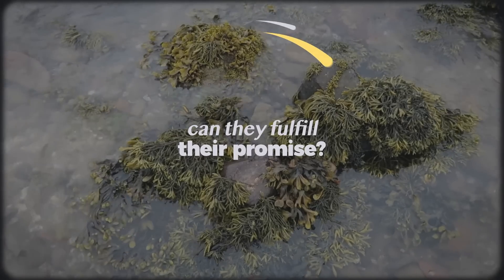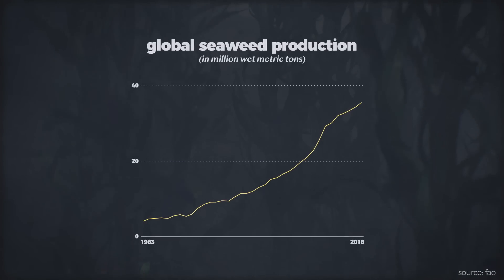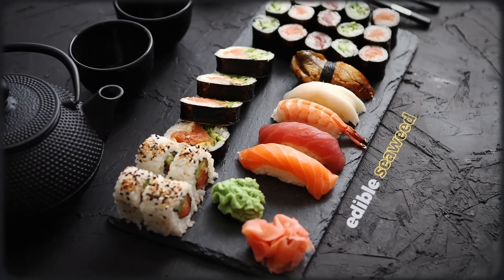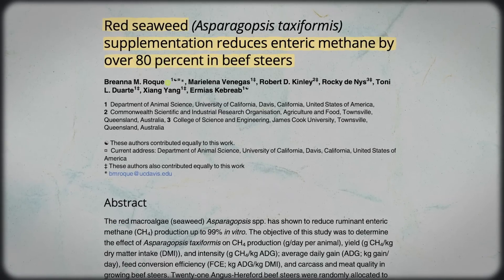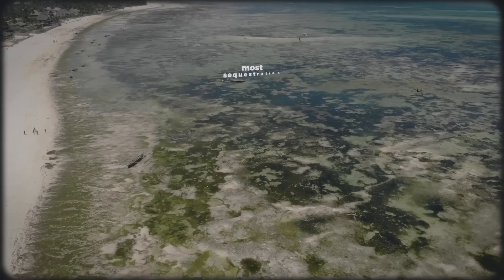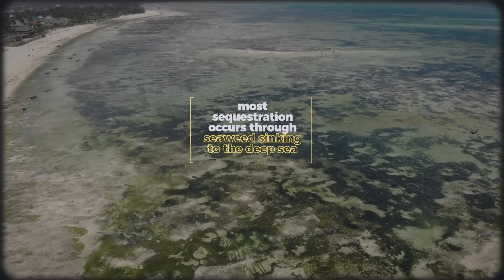But can these macroalgae actually fulfill their host of proposed promises? Seaweed farming is growing in popularity across the world for a myriad of reasons. Some farmers grow them to serve demand for edible seaweed in dishes like sushi, while others grow them for animal feed, supposedly aiding the health of livestock guts and drastically reducing the methane emissions of meat as a result.